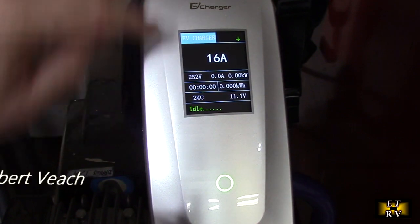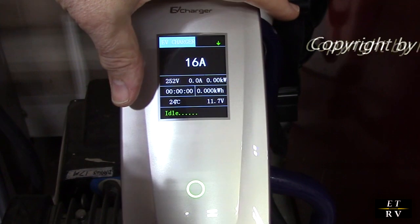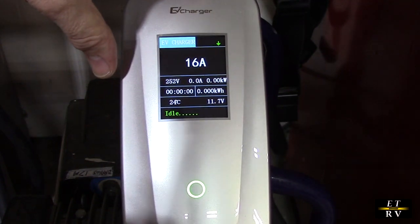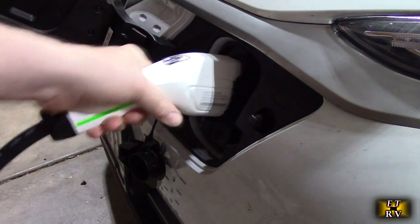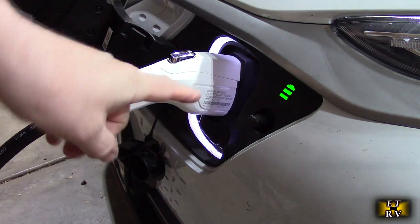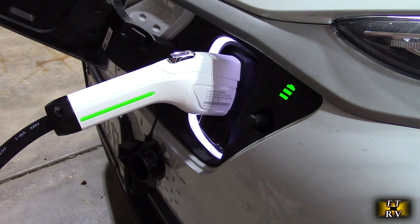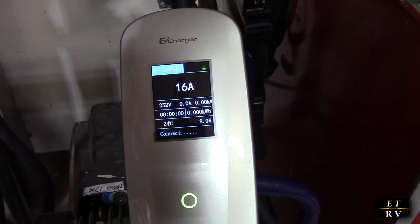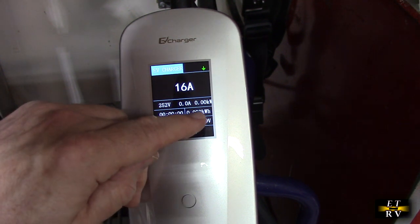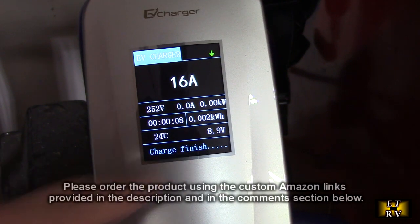It displays the ambient temperature of the device and the input voltage — 252 volts. Now I'm going to plug it into my electric car, the Kona EV. Very simple to do. The car reacts — it senses the plug because there are electronics in this unit — and then it starts charging. It shows that it's connected and displays the kilowatt hours going to the system. And there, it completed the charge and says 'charge finished.'